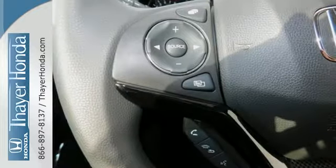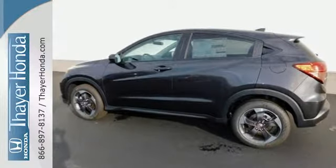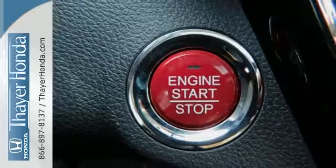Ready for anything, the versatile second-row Magic Seat configures to your cargo-carrying needs. Clear up your blind spot with the expanded-view driver-side mirror, while also getting a better idea of what's behind you with the multi-angle rear-view camera.